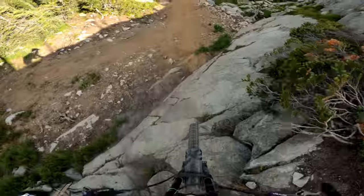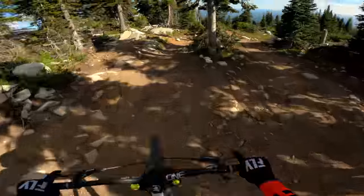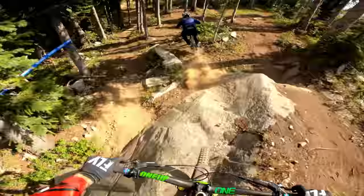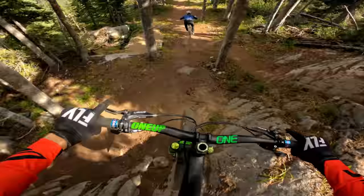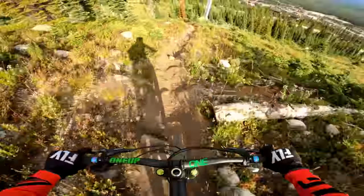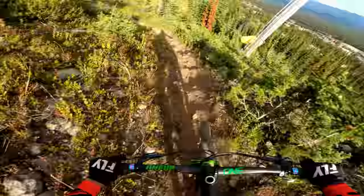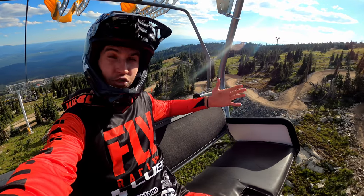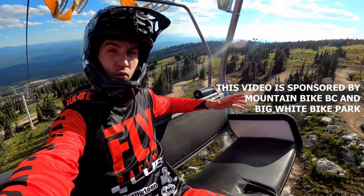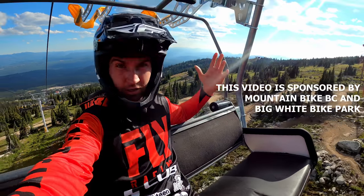It's pretty gnarly up here. Hey guys, welcome back to my YouTube channel. This is the third and last episode of my bike park trip 2020. We're in Big White Bike Park, it's gonna be super fun, let's go.